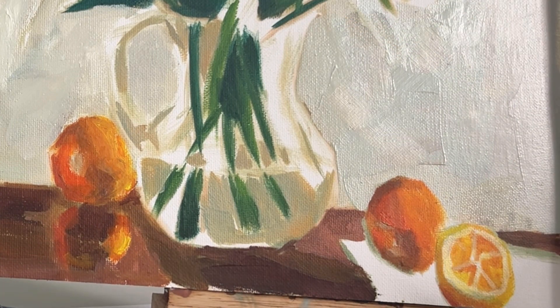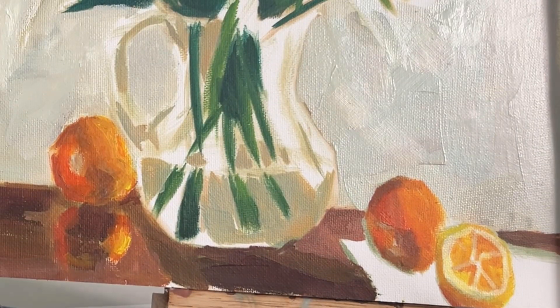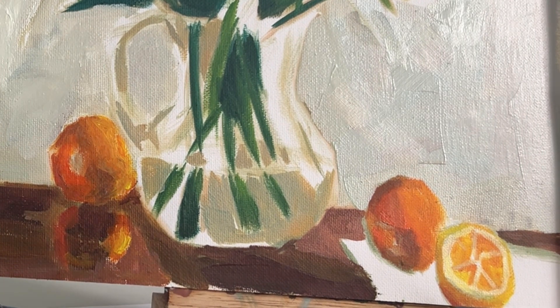Everyone — anyone — can paint. It just takes practice and consistency. I really want to be able to pour more of myself and more of what I've learned over the years into you, the viewers, into whoever is taking the time to watch these videos.